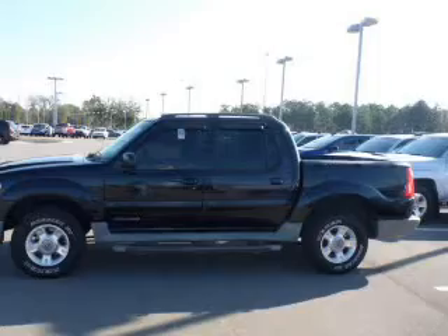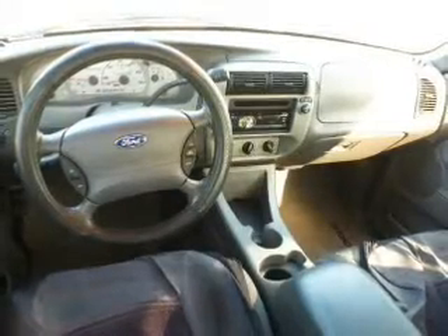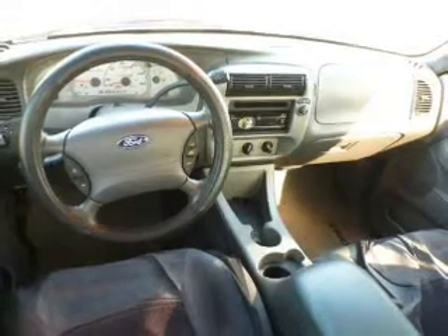Power door locks, power windows, an AM-FM stereo with a CD player, power mirrors, an alarm system, power steering, air conditioning.